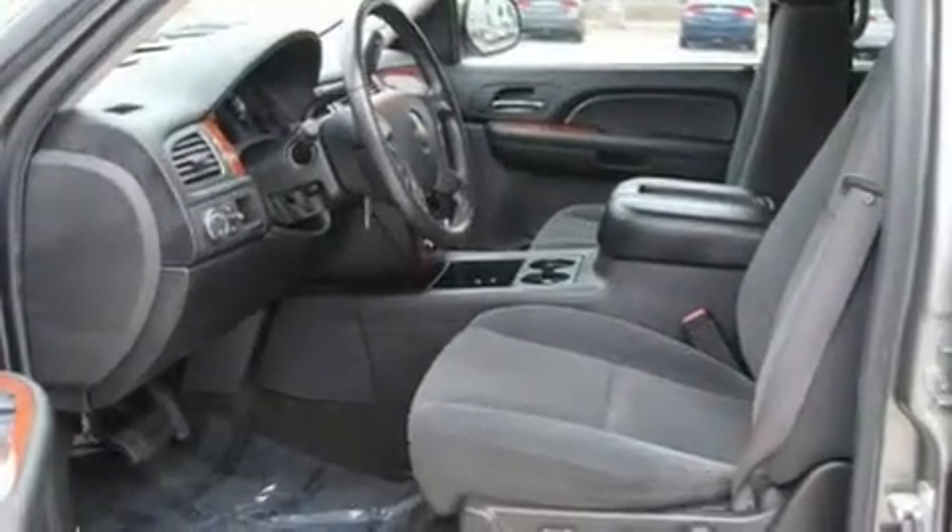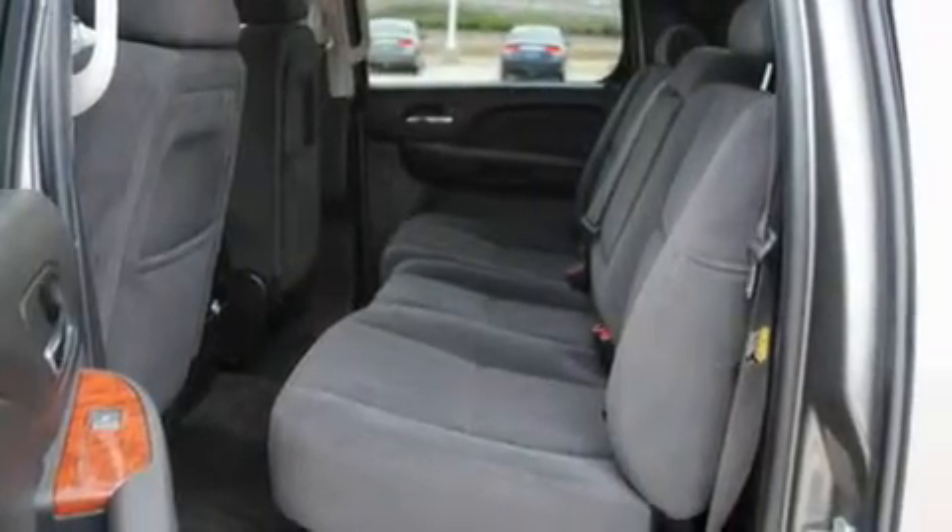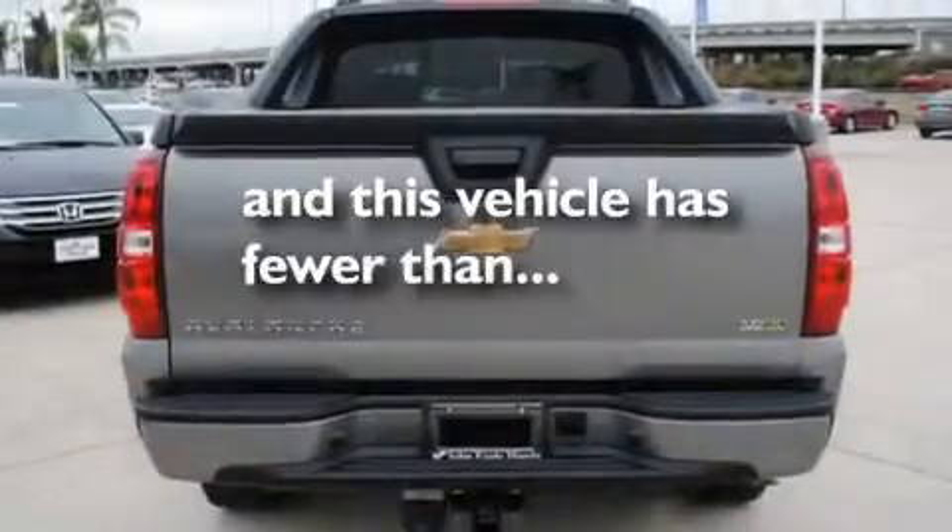Fog lamps, a low-tire pressure indicator, air conditioning with automatic climate control, and this vehicle has fewer than 57,000 miles on the odometer.